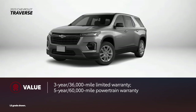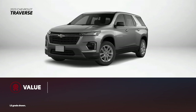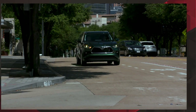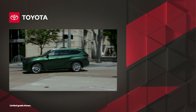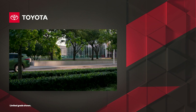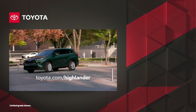Traverse comes with industry-standard limited and powertrain warranties together with roadside assistance, and is covered by only one scheduled maintenance visit. With Toyota's commitment to quality, durability, and reliability, it's clear why Highlander is such a smart choice among midsize SUVs. Find one for yourself today at Toyota.com.